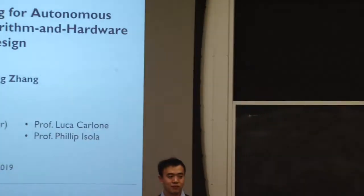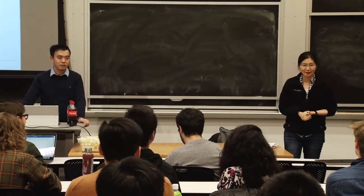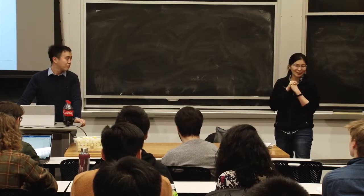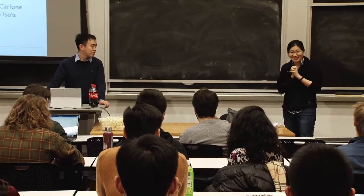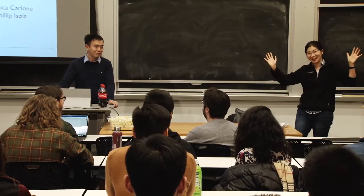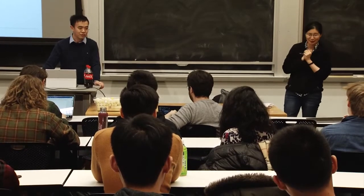I want to welcome everyone to Zhendong Deng's thesis defense. Zhendong got his bachelor's degree from Tsinghua in 2011 and his master's degree here at MIT in 2014. During that year, he TA'd for me in my image processing class. I gave him some very rough outline suggestions, and then he created a whole series of eight labs from scratch for the course. It was very impressive, and I was very happy to have him join my group for his PhD.